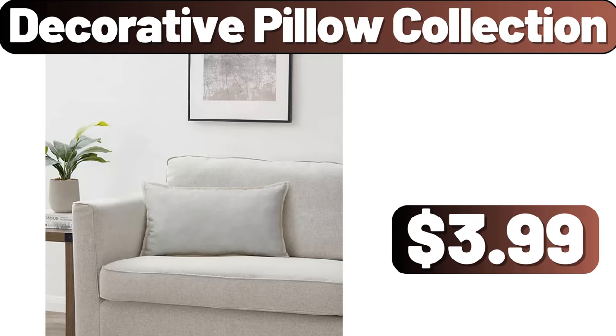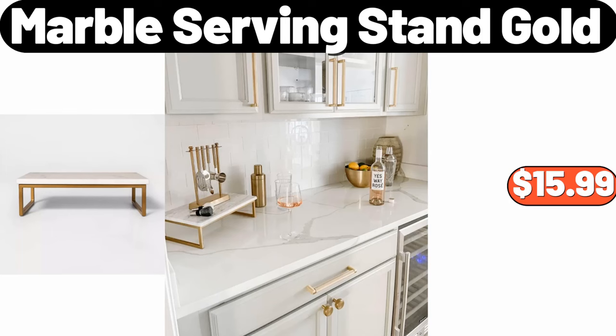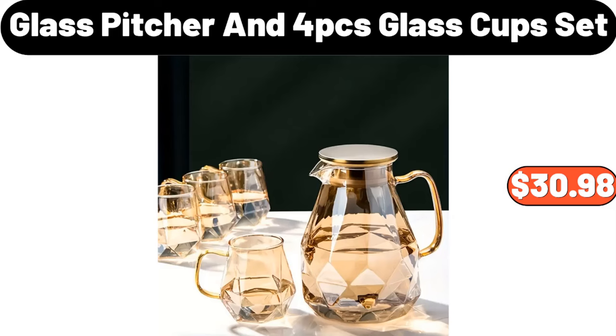Decorative pillow collection, $3.99. Two-tier vegetable storage basket, $4.99. Marble serving stand gold, $15.99. Glass pitcher in four-piece glass cup set, $30.98.